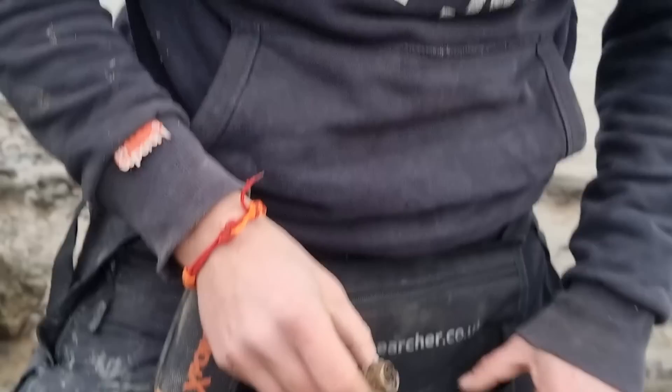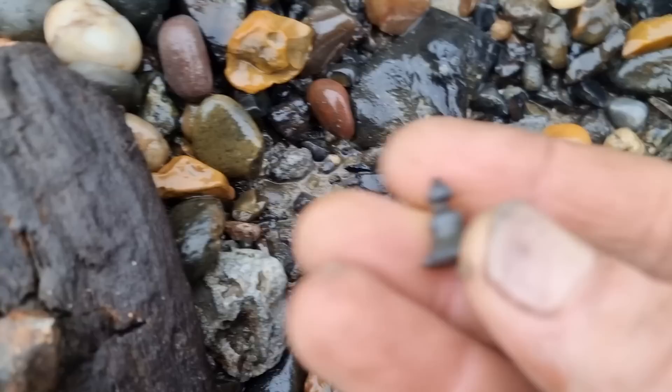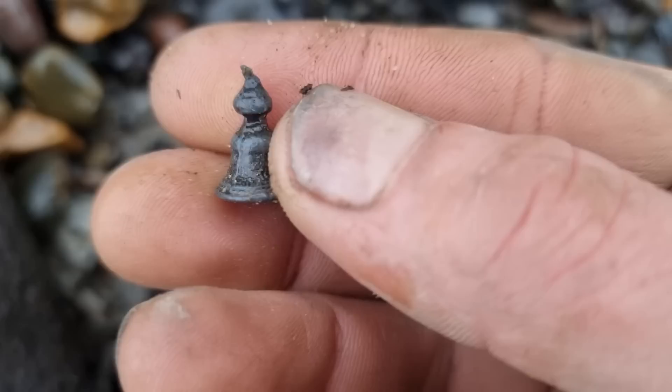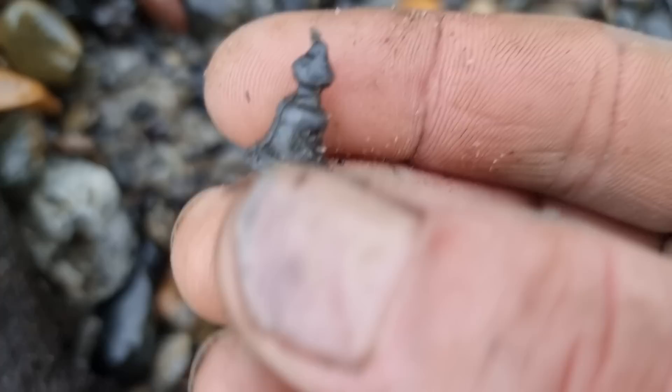What's that there? Little finial. It's quite cute. Maybe it's the top of a tobacco tin, or a little gaming piece. It's made of lead or pewter — quite nice. Maybe it's a little bell — could be a little toy bell. What do you think? If you know, comment below.